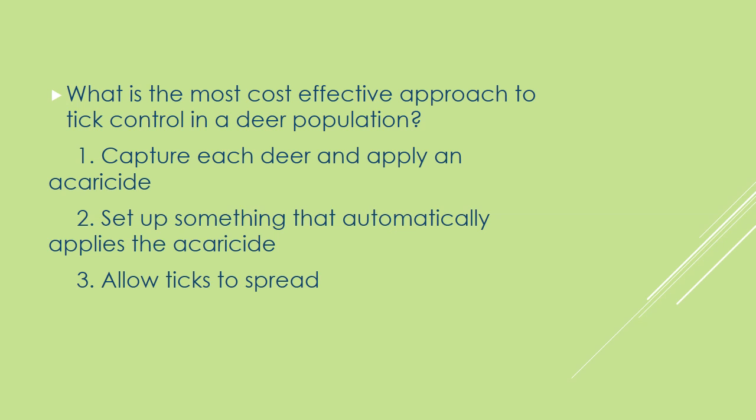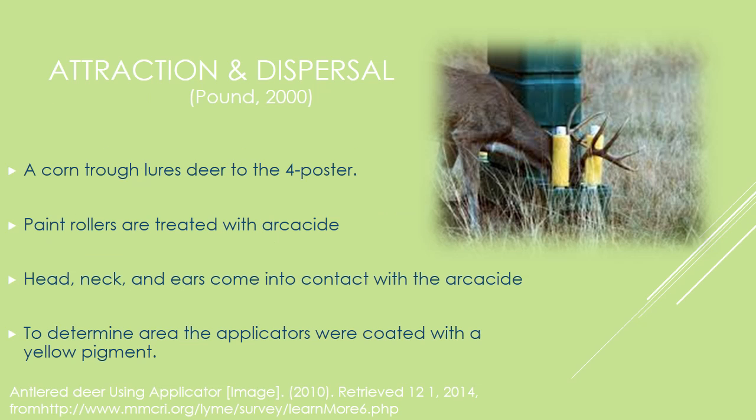The only cost-effective option here would be the second option. In this realm, we have the four-poster acaricide applicator, which is essentially a food trough which lures deer to itself and uses paint rollers — visible on the right — to apply the acaricide to the deer's ears, neck, and head.